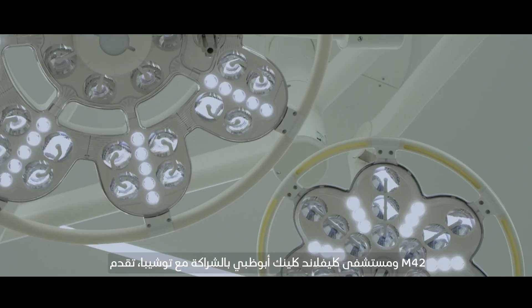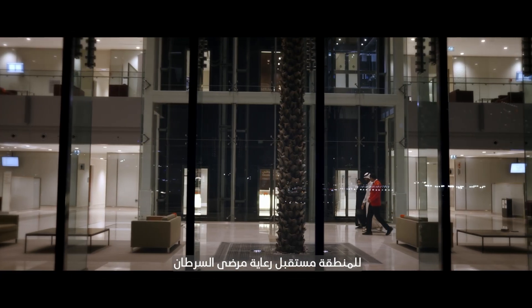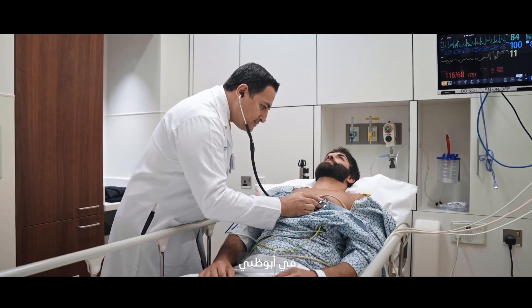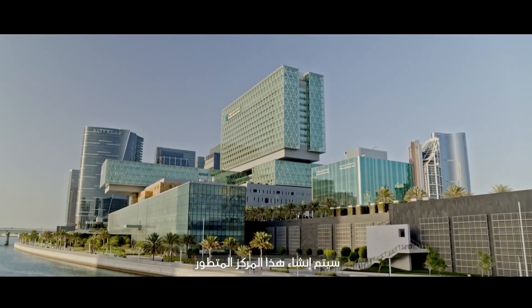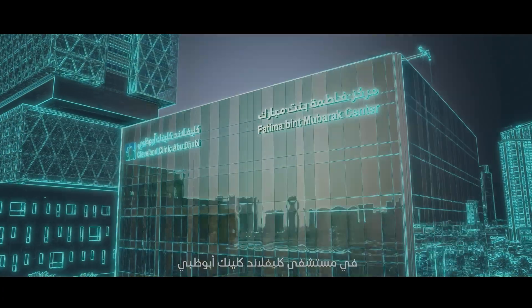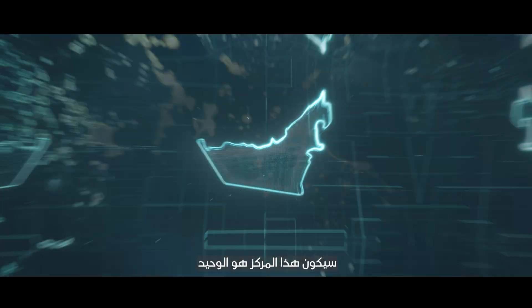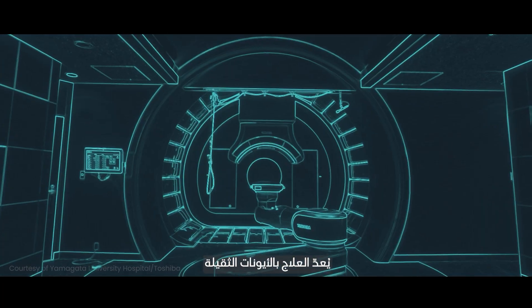M42 and Cleveland Clinic Abu Dhabi, in partnership with Toshiba, is bringing the future of cancer care to the region with a world-class heavy ion therapy facility in Abu Dhabi. This state-of-the-art center will be located adjacent to Cleveland Clinic Abu Dhabi's Fatima Bint Mubarak Center. With only 15 centers in the world, this center will be the only one within a five-hour flight of Abu Dhabi — a game-changer in cancer care.